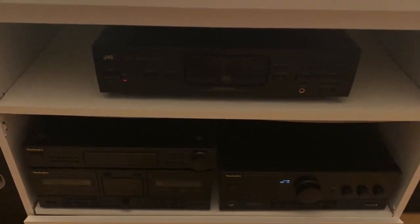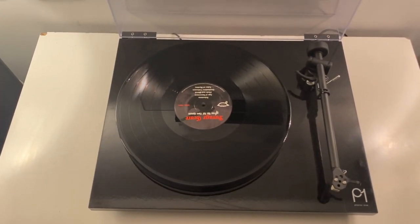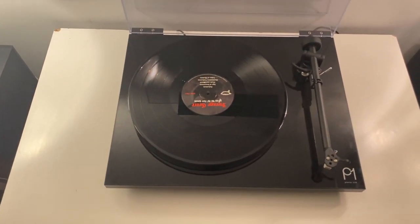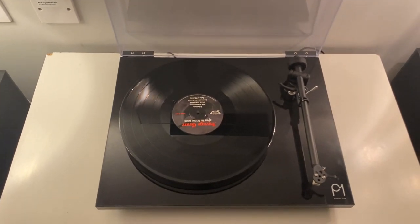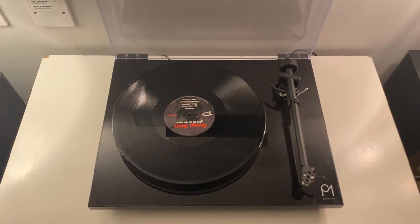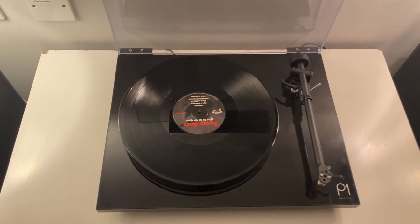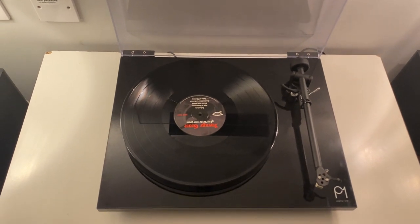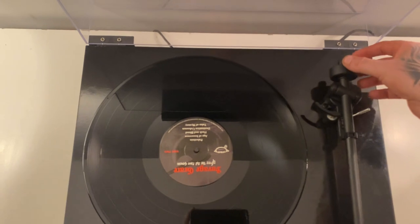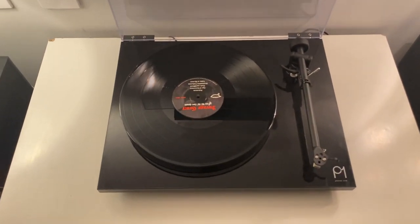Up to my turntable - this is the Rega Planar 1, or the P1. Excellent turntable, as you can see it's got a more minimalist look. I upgraded from an Audio Technica LP60, and it was either going to be the Audio Technica LP120 or the Rega Planar P1 - they both come in at around the same price. I went for the P1, not just because of the look - it's simple to use and I got a great deal on it. There's no messing around with arm weight or tracking - it does it all automatically. This counterweight just slides on and it's the perfect weight for this arm - very easy setup.